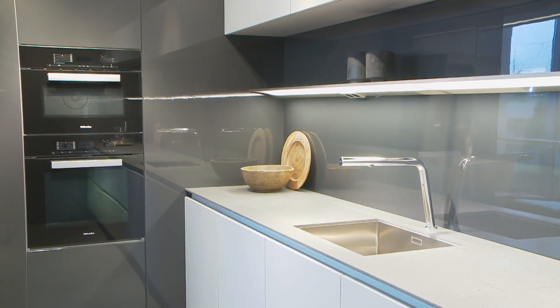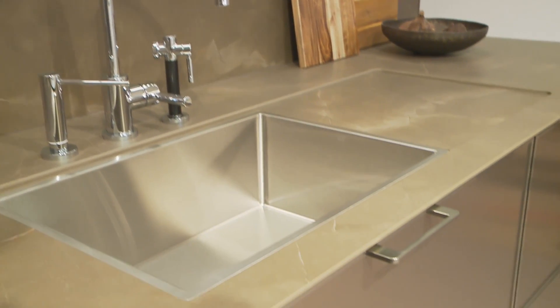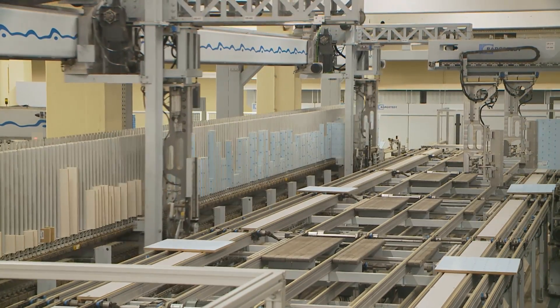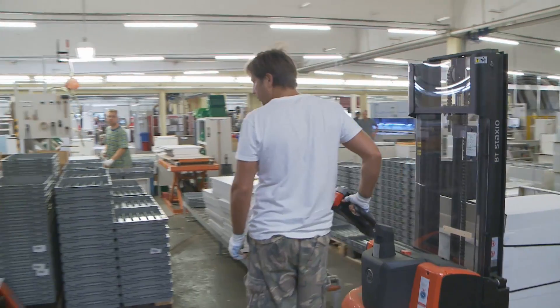Individuality, elegant design and top processing precision. Z-Matic is setting standards. The family-owned business has been developing and producing outstanding kitchens for over 80 years. Up to 100 highest quality kitchens are produced each day at the location in Ostwestfalen.